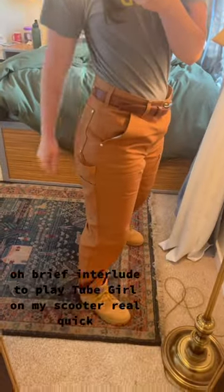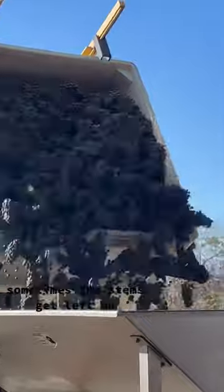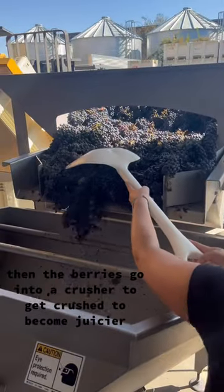So we're getting Cabernet grapes — brief interlude to play tube girl on my scooter real quick. So first thing, the grapes get poured into the destemmer to knock the grapes off their stems. Sometimes the stems get left on; it depends on the winemaking style.